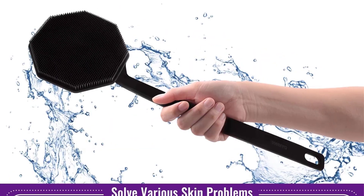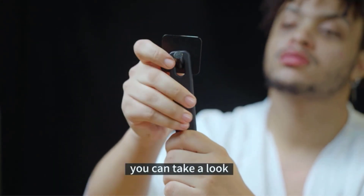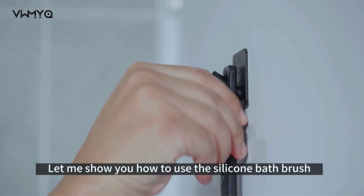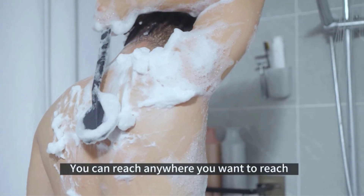The double-sided brush head, ergonomic handle, non-slip and comfortable to hold, hanging holes, and soft bristles design ensure this body cleaning brush is easy to hold, use, and store. The hook is easy to install. This silicone body scrubber is made of food-grade silicone material, which is easy to clean, quick-drying, and leaves no residue.